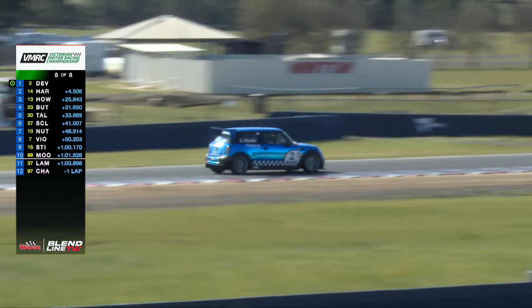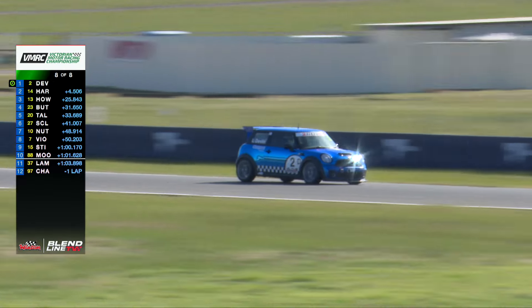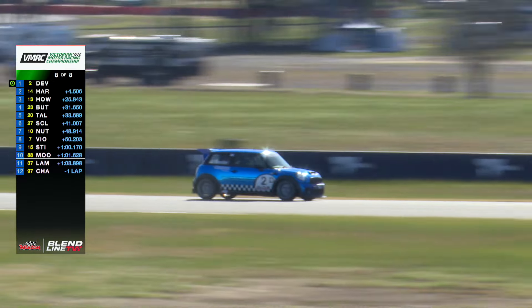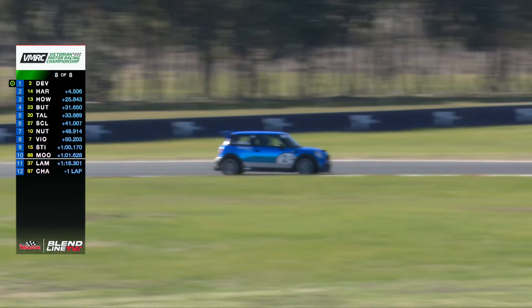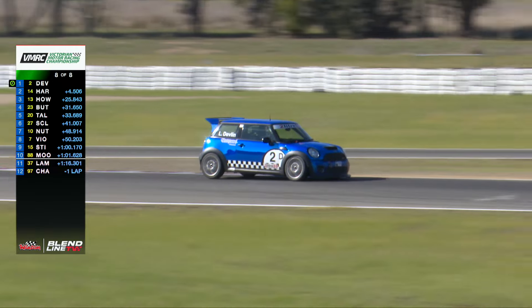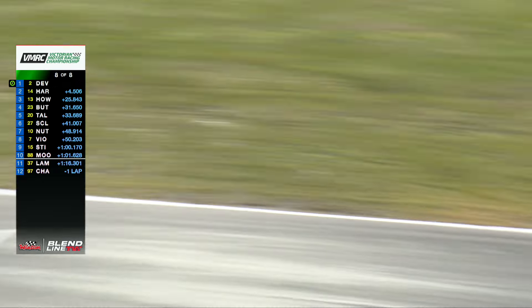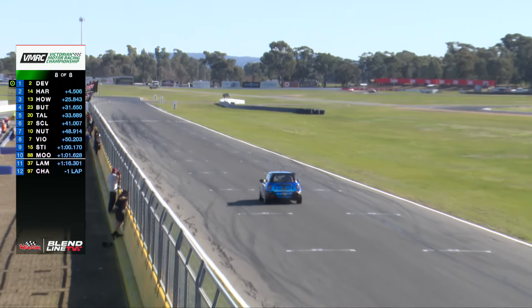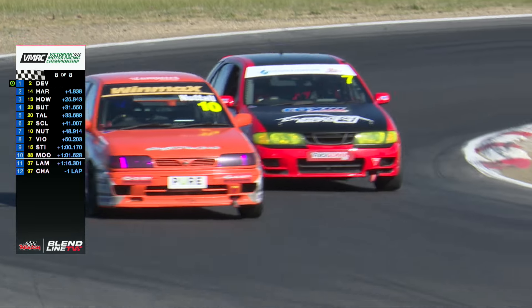Linda Devlin is coming to the line — she's continued to pull away, now four and a half seconds ahead of Harris in the Bluebird. She's entering the final couple of corners. It's been a great weekend for her so far — she's looking to make it three from three. Question is, can she go four from four? We're going to find out later on this afternoon. But it's race victory number three for Linda Devlin.